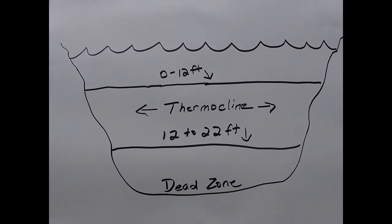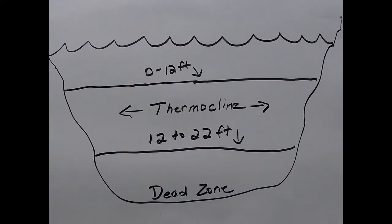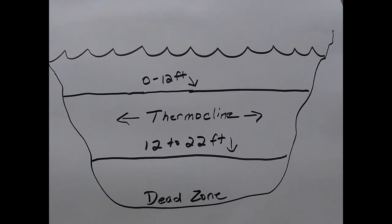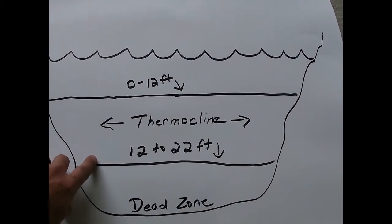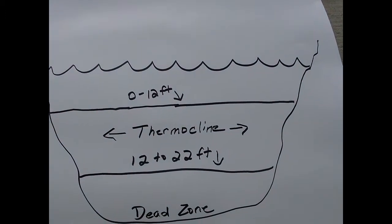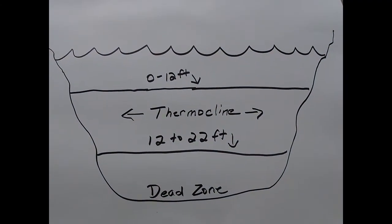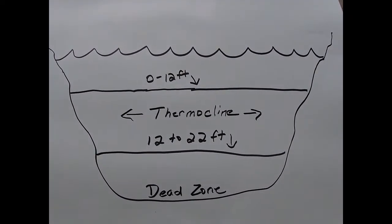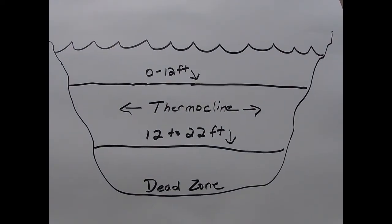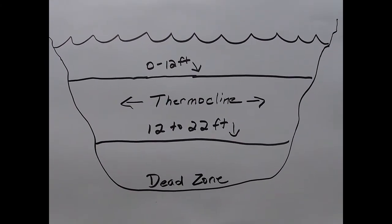During the summertime, as you can see here, zero to 12 foot deep — that layer of water contains a lot of oxygen and most of your sport fish will be in that range. Down below that, about 12 to 22 or 24 feet, somewhere in that range is going to be your thermocline. And below your thermocline, we've got what we call the dead zone. There's a lot of dead organic matter and decay down there, and in the summertime it draws all the oxygen out. That's why we call it the dead zone. During the summer, most of your better fishing will be in those top two layers.